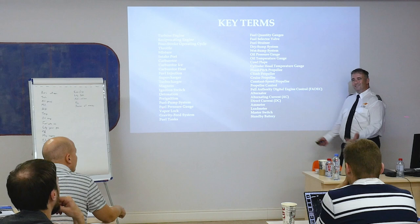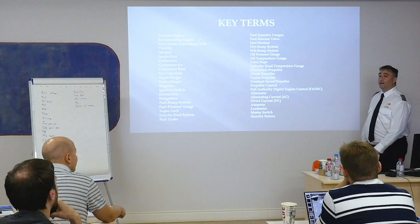Alternator — I love the alternator. Alternating current, direct current, ammeter, load meter, master switch, standby battery.